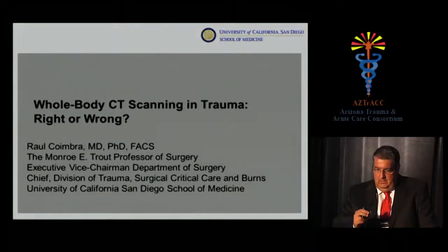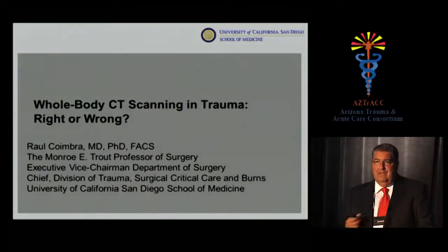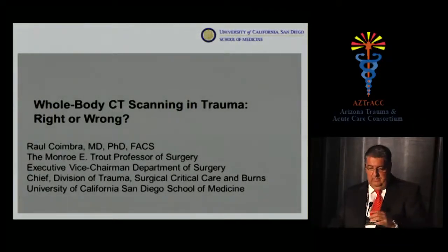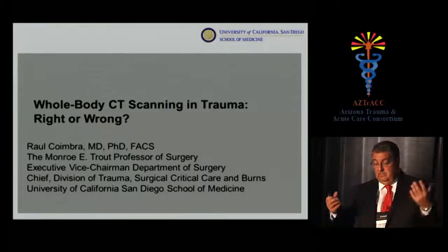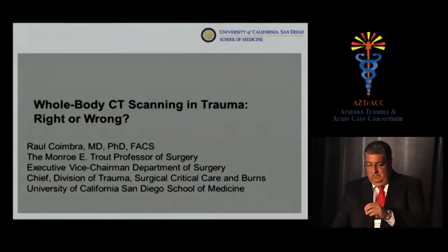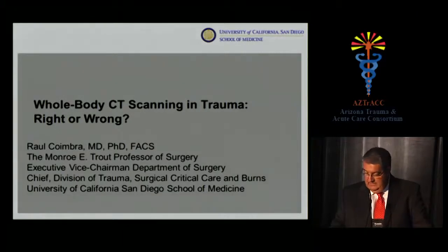We'll talk about whole-body CT scanning in trauma. I don't have a definitive answer on whether it's right or wrong, but I have a bias because we don't do it. In 1996, we were the third group in the country to publish one of the largest series on ultrasound. We are ultrasound-biased and have never embraced the concept of whole-body CT.